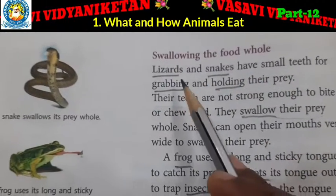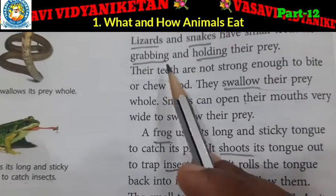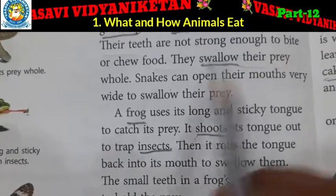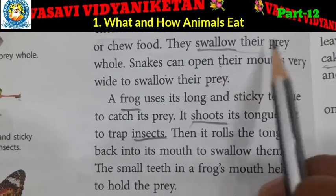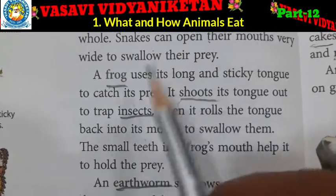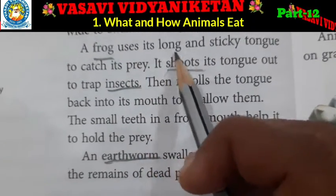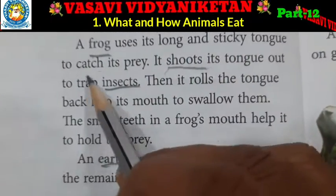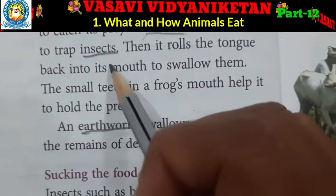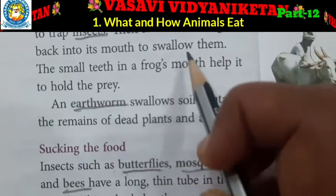Swallowing the food whole. Lizards and snakes have small teeth for grabbing and holding their prey. Their teeth are not strong enough to bite or chew food, so they swallow their prey whole. Snakes can open their mouths very wide to swallow their prey. A frog uses its long and sticky tongue to catch its prey — it shoots its tongue out to trap insects.